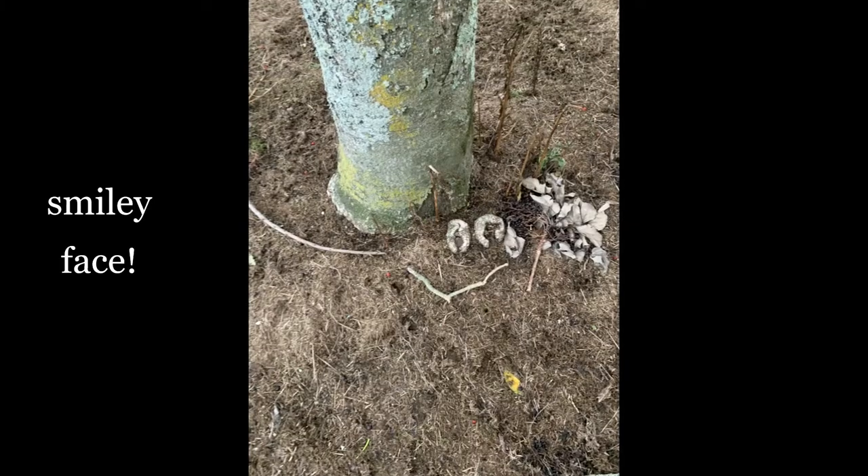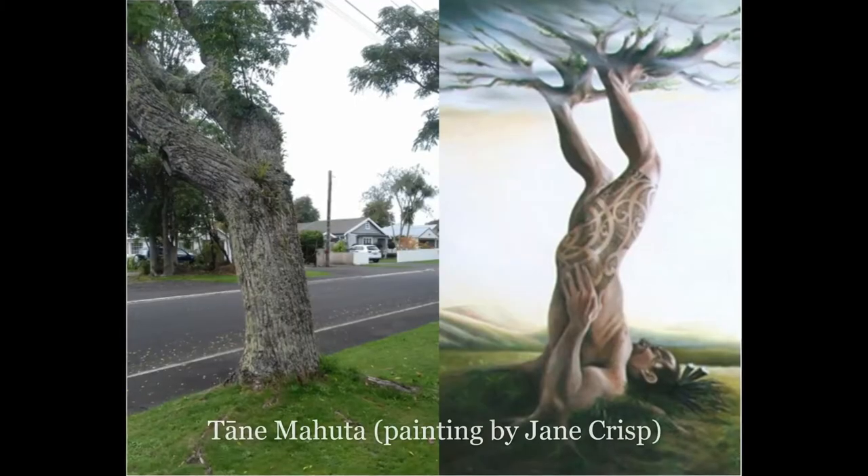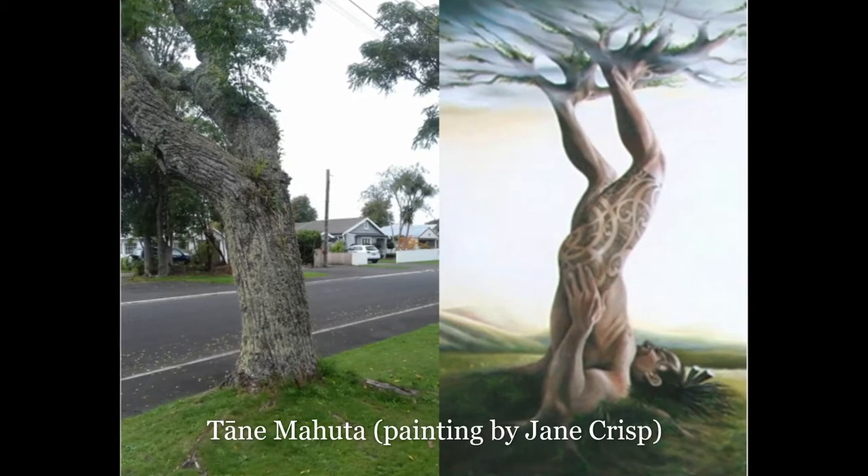Here are some of the things that we found on our walk. Is this an old witch in the lichen? If you can, take photos of what you saw and send them to us, because we would love to see.